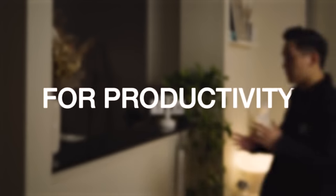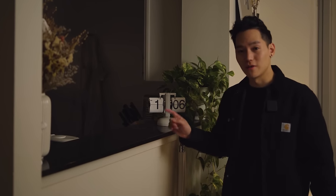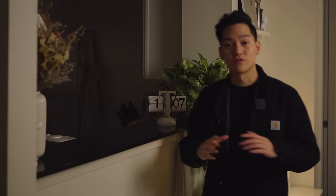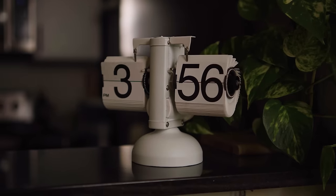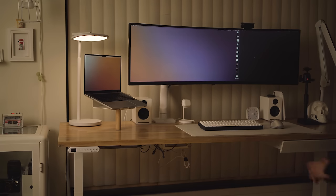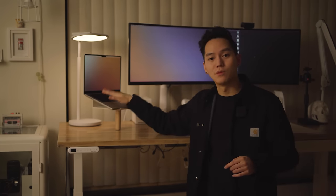Now let's talk about all the stuff I use in my everyday life — tools for productivity. A lot of you asked me about this clock; it makes telling the time very satisfying and it looks great in time-lapses. Also on my desk this year, I decided to upgrade to a MacBook Pro M2 Max.